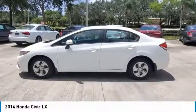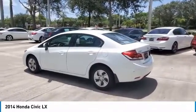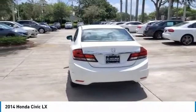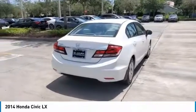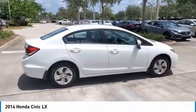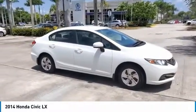The Civic's Advanced Compatibility Engineering II body structure is a Honda exclusive body design that enhances occupant protection and crash compatibility in frontal collisions. The ACE design utilizes a network of connected structural elements to distribute crash energy more evenly throughout the front of the vehicle. This enhanced frontal crash energy management helps to reduce the forces transferred to the passenger compartment and can help to more evenly disperse the forces transferred to other vehicles in a crash.